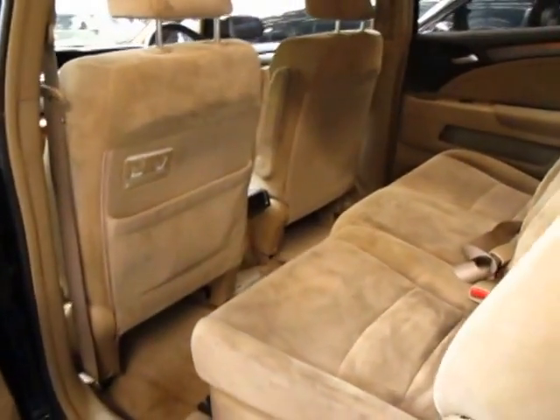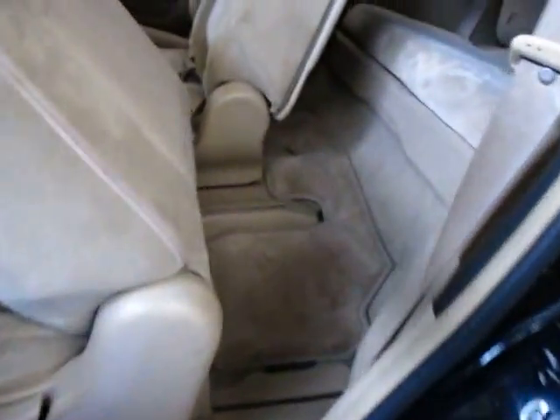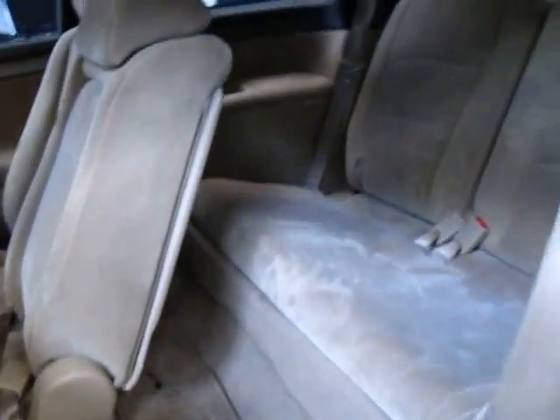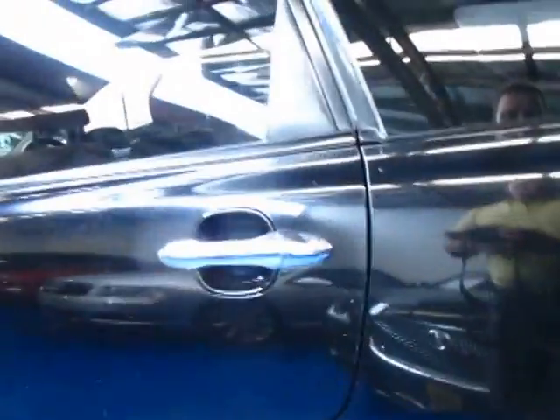It is a seven-seater as well. To get in the back, simply pull that, it slides forward, and you just literally walk in. There are Odyssey mats in the back there as well. The car still needs a good clean, obviously being a family car. I think it's incredible value for money second hand.